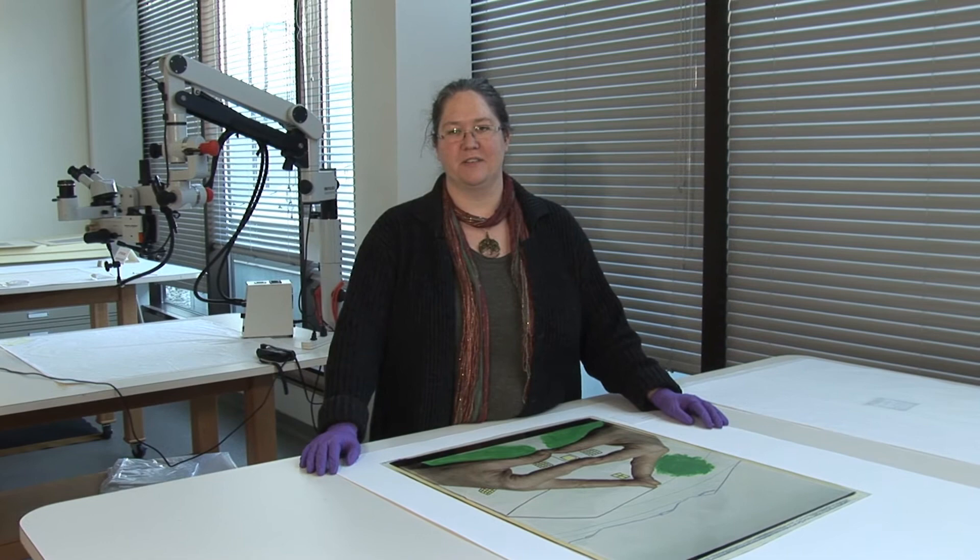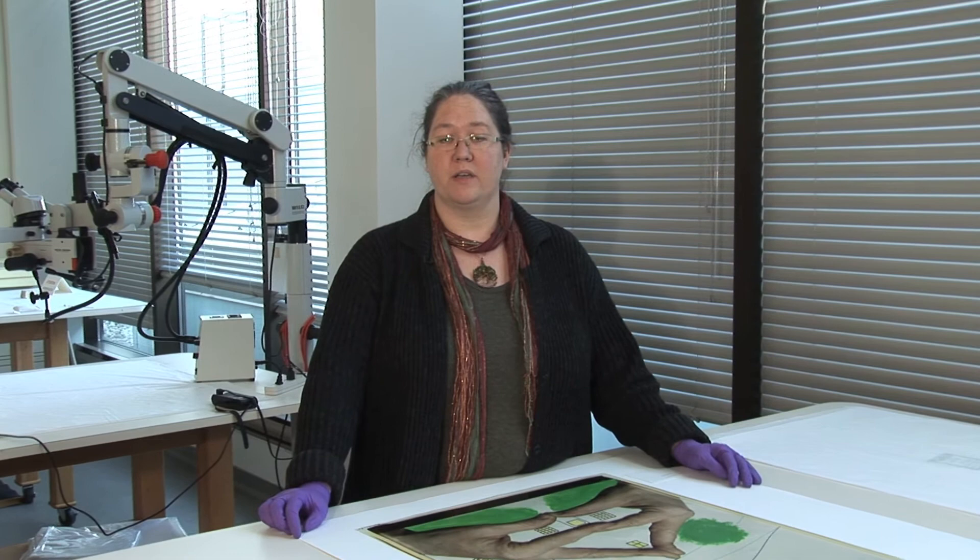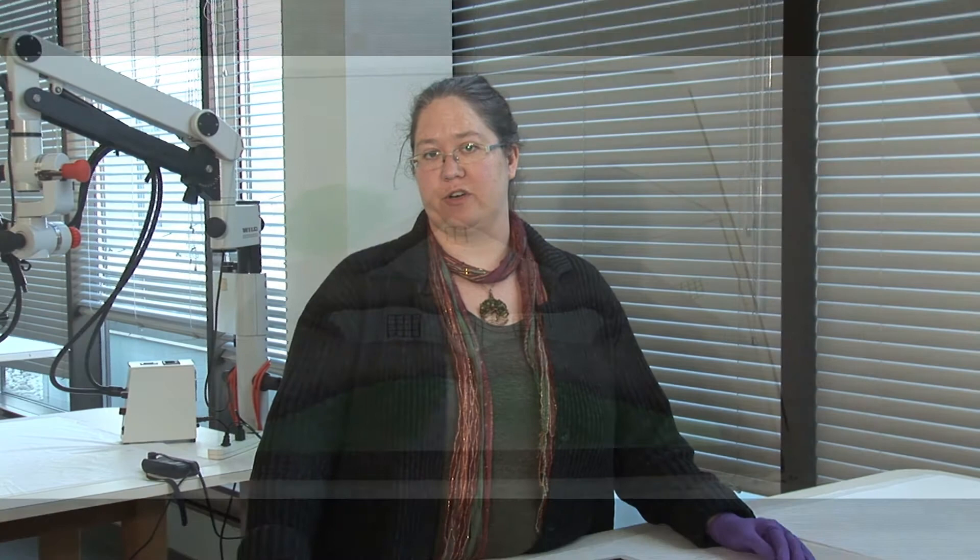Ian Baxter& was an interesting artist to work with. He is concerned about conservation of his work. He actually worked with us in many cases to ensure that his works would be around for the future.